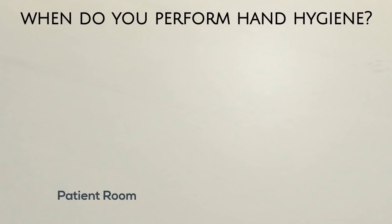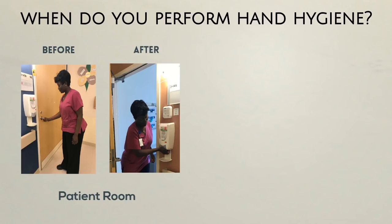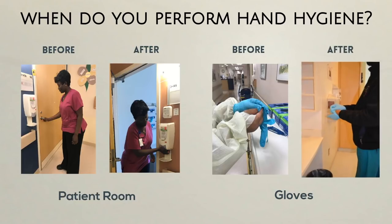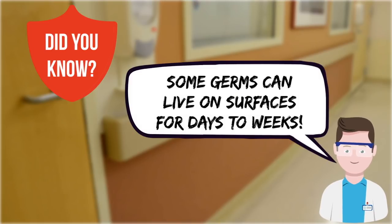Clean your hands every time you enter a patient room, and again when leaving. Clean your hands before putting on gloves to enter a patient room, and again after removing gloves. Did you know? Germs can live on surfaces for days to weeks.